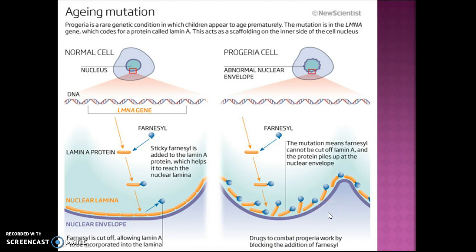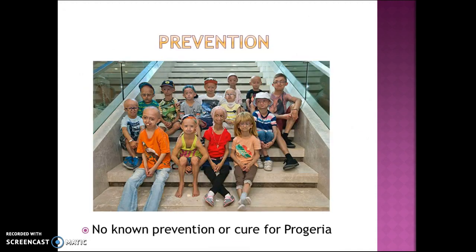There is no known prevention or cure for progeria. Hopefully one day a cure will be found, and when it is, it will also advance our understanding of regular aging, because progerin is present in everybody.